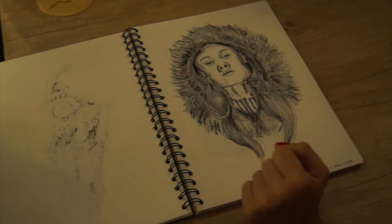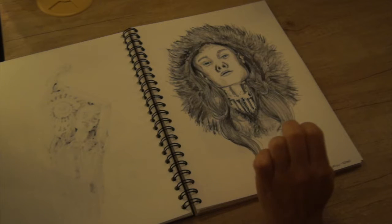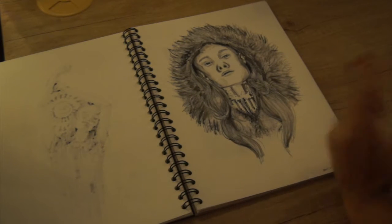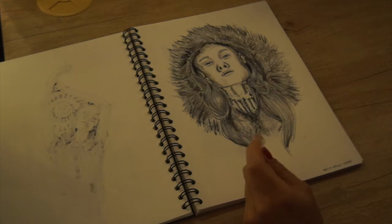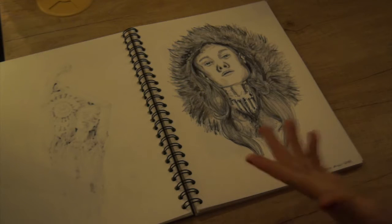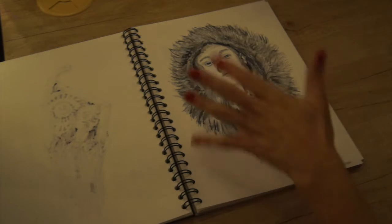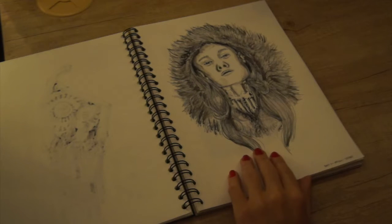This one is supposed to be a nod to Jadis, the White Witch of Narnia. But the black and white, in my opinion, makes what's supposed to be icicles look like she's been garroted. They're supposed to be icicles — she's supposed to be cold and that's why her lips are quite dark — but it's difficult to put across in grey, black and white. There's something about the facial positioning that seems quite disjointed and I'm not a huge fan, but hey, it's good practice drawing people.